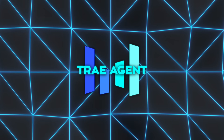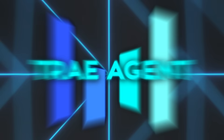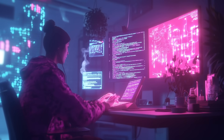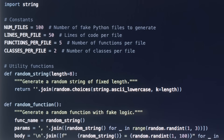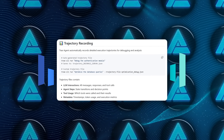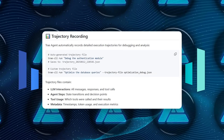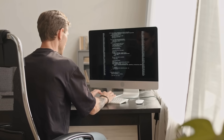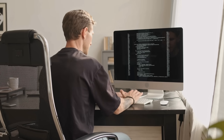For people less interested in test scores and more in day-to-day impact, think about a late-night production bug. Normally, you would scroll through logs, track down the faulty commit, push a fix, and wait for CI to build again. Trey can shoulder most of that drudgery. It reproduces the error, pinpoints the bad code, drafts a patch, runs the pipeline, and hands you the finished pull request. All you do is read the diff and click approve. Over time, that speed difference turns into real money saved on developer hours and fewer headaches for on-call teams.